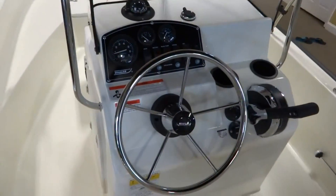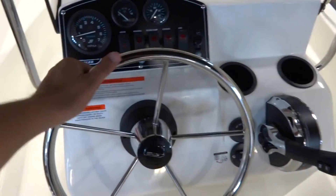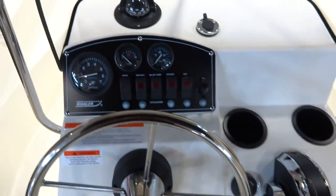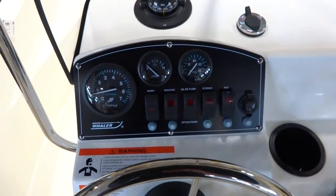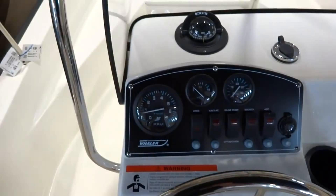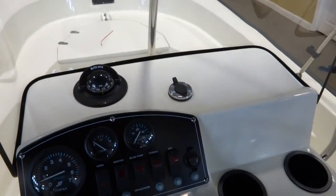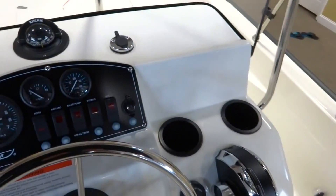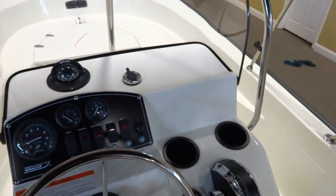Moving forward to the helm, we have a very nice stainless steel wheel with your oil pressure gauge, voltmeter, and RPM, along with a compass and a spot for your navigation light. There's also plenty of space on the dash to add any sort of fishing instrumentation that you might like.